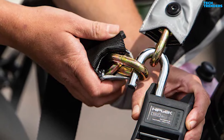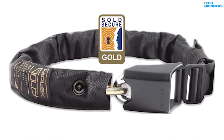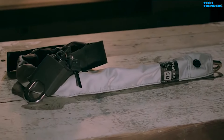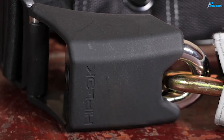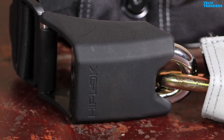This is because the chain links move around as you apply pressure on them, making it difficult for the angle grinder blade to find a suitable purchase. The Hiplock Gold is composed of two pieces: the chain is covered in a durable 600 denier polyester sleeve, and a separate padlock.